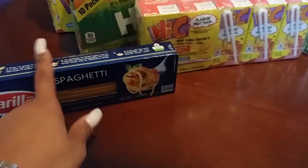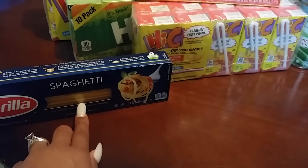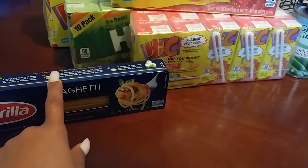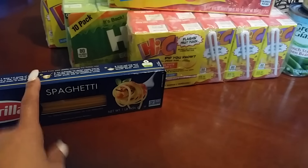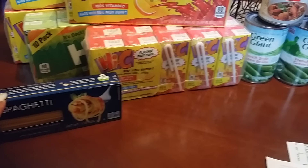The next thing I got, we just needed — these noodles are not on the Mega Event, but it's the only kind hubby likes for spaghetti, so I grabbed one. It's like $1.28. I could usually get these cheaper, but I wanted to get them so I don't have to go back to the store later this week since we're having spaghetti tomorrow.